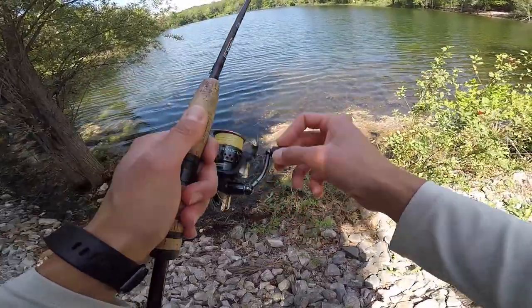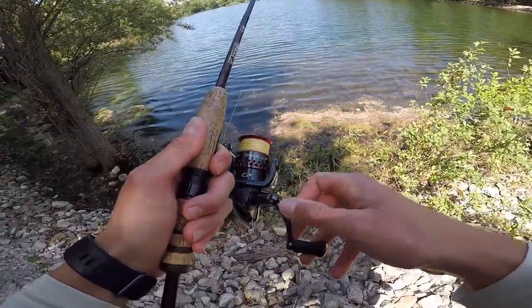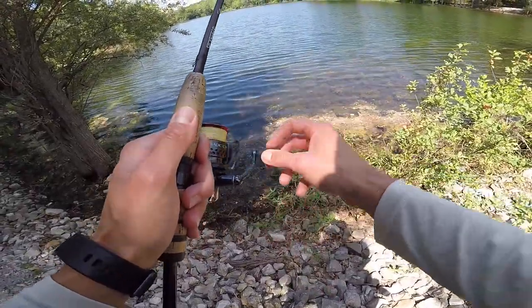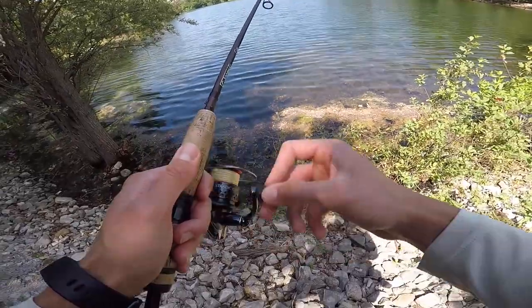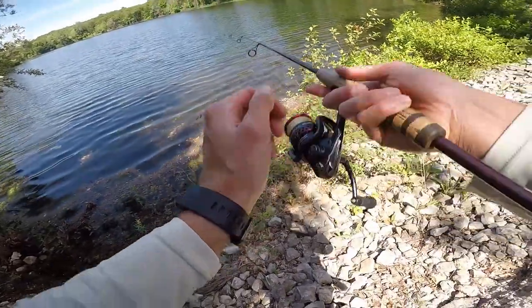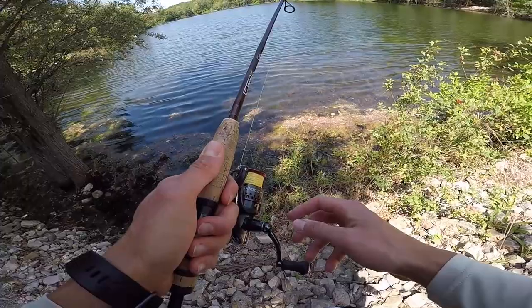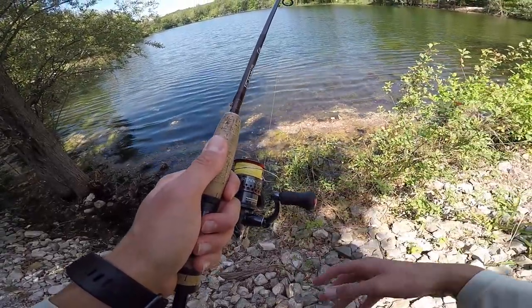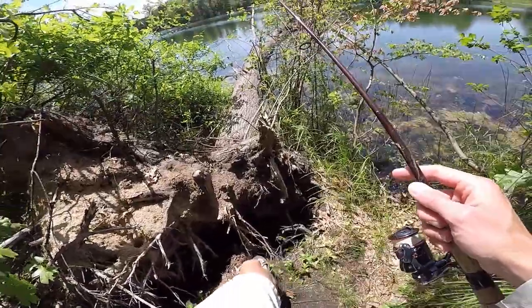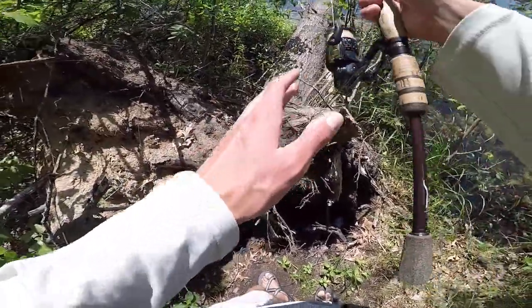If you want to be good at finesse fishing, I think it's key to have braid to fluoro. I think 10 pound high-vis yellow braid is just so clutch — one, you can see the line move a lot easier; two, it's so sensitive that you can detect any bite; and three, you've got that fluorocarbon leader which is virtually invisible. I'm going to walk out on this thing — I bet I catch a fish. Let's just double check there's no snakes.